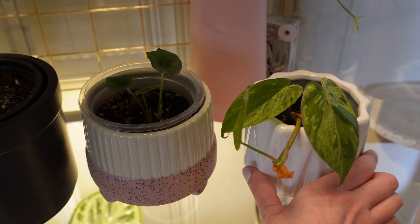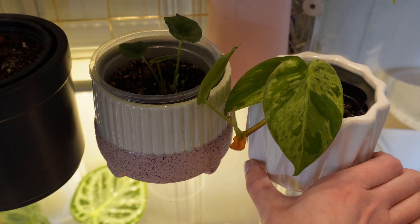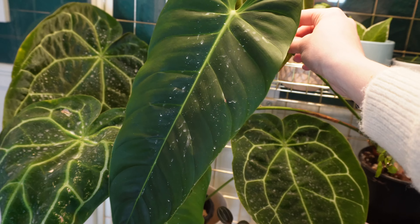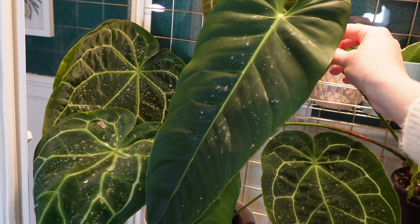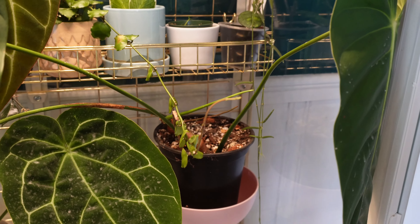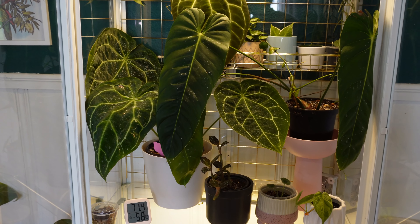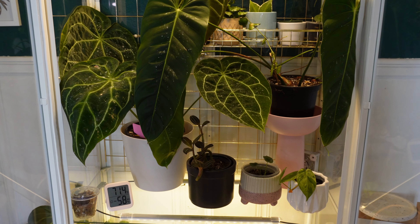I have my little variegated heartleaf philodendron, and this was actually a gift — it is such a pretty one. And then this — if you watched my Equigenera unboxing video, this was the Philodendron esmeraldense that I unboxed there. It's just not growing all that well for me, so I'm probably going to end up moving that out to the greenhouse. But it still looks really pretty — it's just not growing, which happens sometimes.